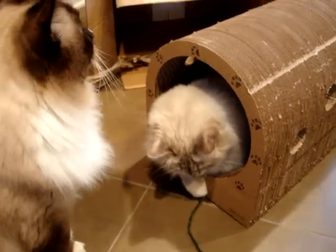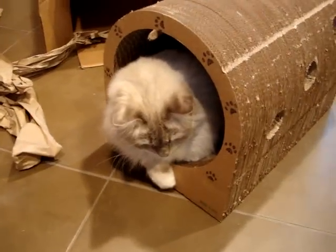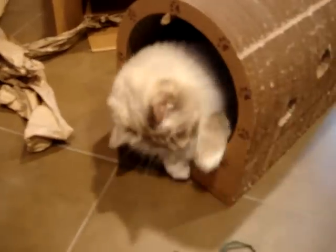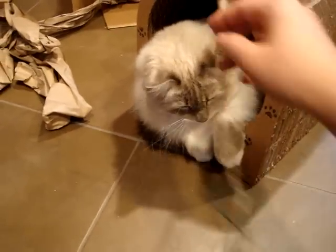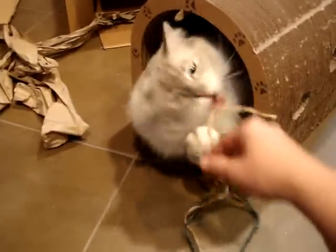He loves to sit in like a 12-pack of water that I have when it's empty — he likes to go underneath the plastic and sit in it — so I think he'll be a big fan of this, especially if I put it in the kitchen or something. Now Trigg just needs someone to make a round cardboard sink-type bed with a cover on it and then he'd be super happy.